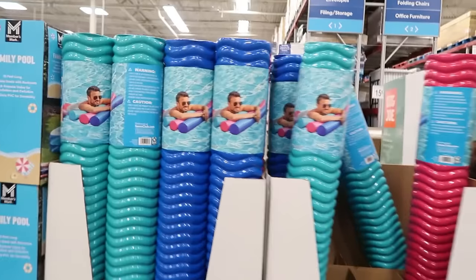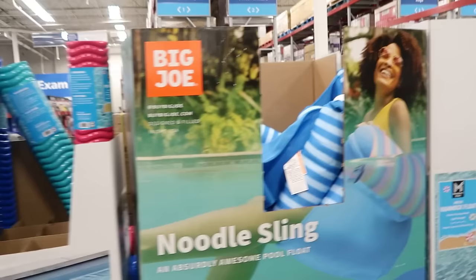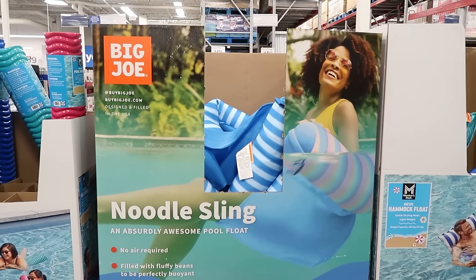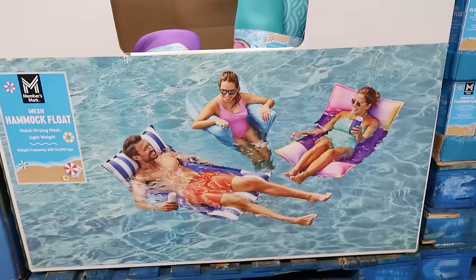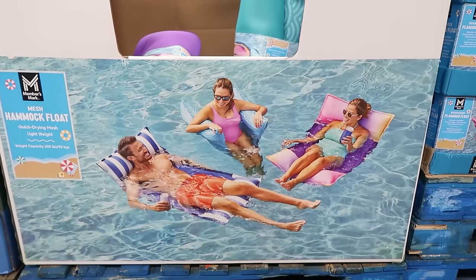Oh, that'd be great for the lake. These deluxe dipped pool noodles — $19.98. Those are cool. Oh, the pool sling! The noodle sling — yes! By Big Joe. This is how us moms want to be in the pool relaxing. Oh, or the hammock float — it is quick-drying mesh, lightweight. Oh, that just looks so relaxing.